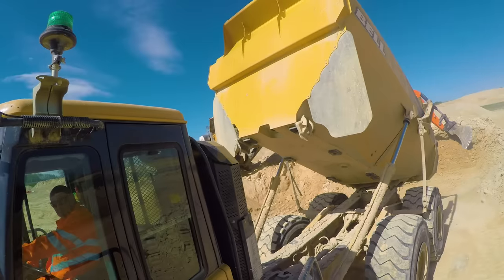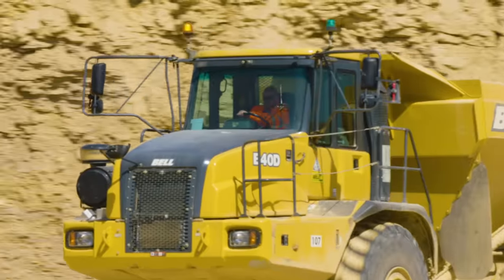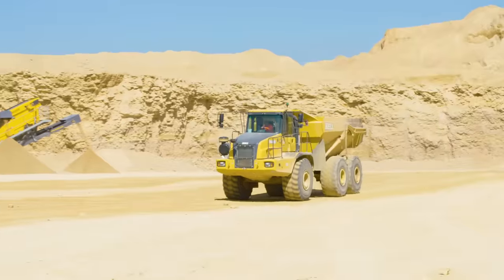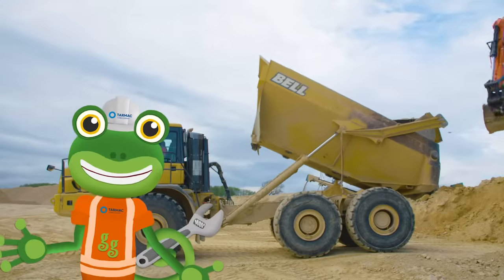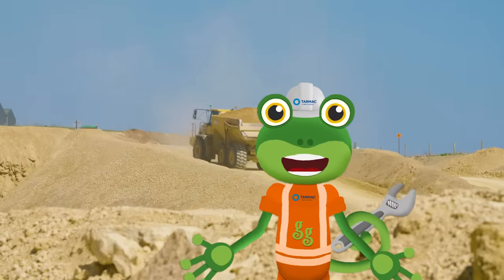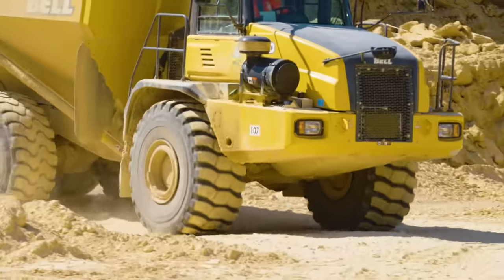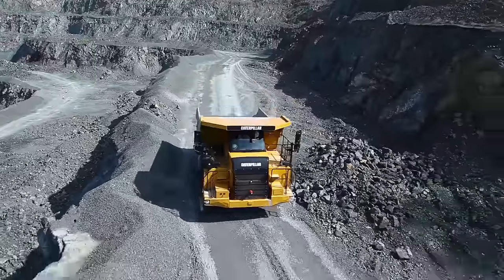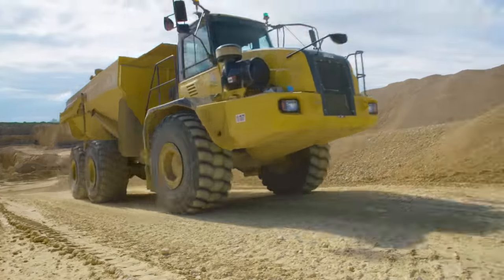I think I feel a song coming on. Dump, dump, dump a truck! He's as yellow as a rubber duck, with six giant wheels so he won't get stuck. When driving round the quarry, he's like no other lorry — he's the big dumper truck.